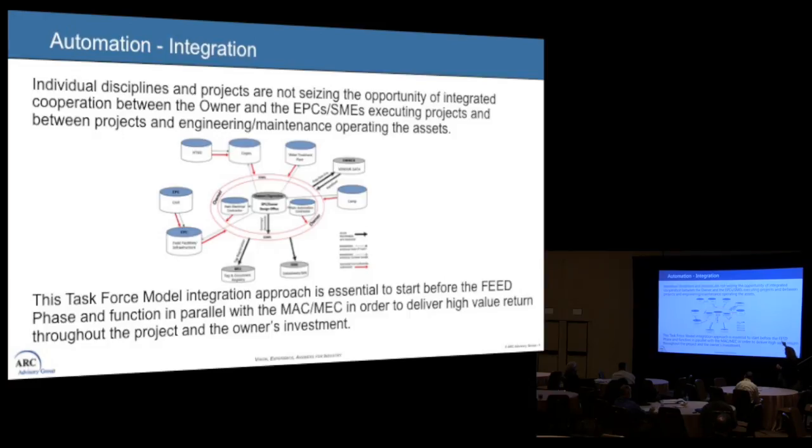Outside of that we have various companies or subject matter experts. For example, if I want to go to Siemens and buy three cogeneration units, I'll deal with them as a different kind of SME — they feed into our domain with the three core parties working together. Similarly, if I go to Veolia to buy a water treatment plant, it's the same thing. We call this a task force model because we want to make sure we deliver high-value return throughout the project for the owner's investment.